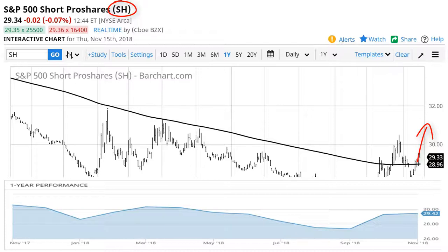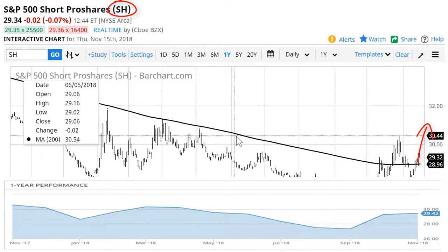Stocks may be going sideways to down for quite a bit. If that's the case and you have a stock portfolio that you want to protect, this is a good asset to include in the portfolio because it'll offset some of the risk to the downside. Alternatively, if you like to trade long and you don't like to trade short, you can trade this asset while the SPY is below the 200-day moving average. I wouldn't trade this asset when the SPY moves back above the 200-day moving average.